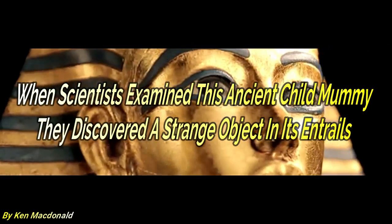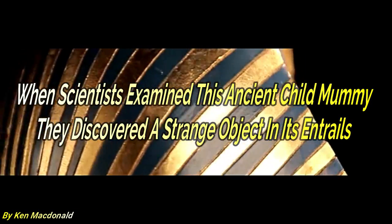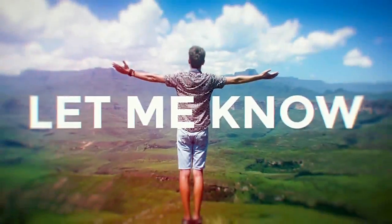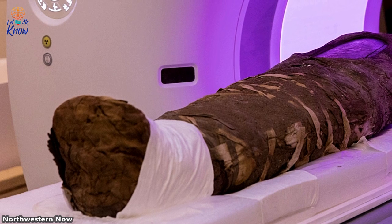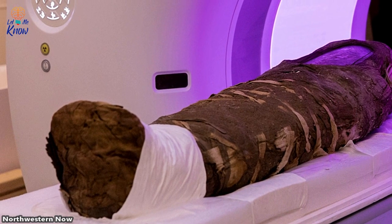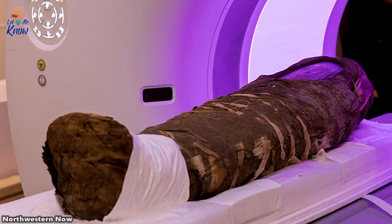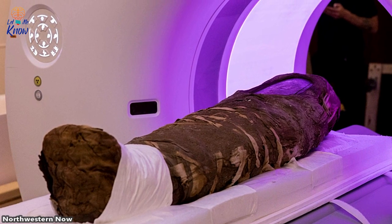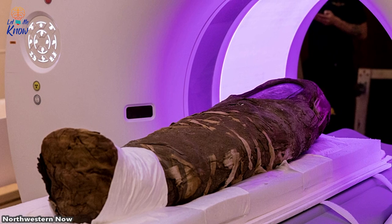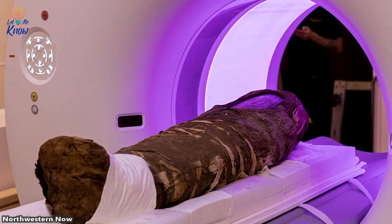When scientists examined this ancient child mummy, they discovered a strange object in its entrails. A team of scientists at Northwestern University are studying an ancient Egyptian mummy from the Roman era, using a groundbreaking technique that has never been tried before. The mummified remains belong to a five-year-old girl who died 1,800 years ago, and among other things, the researchers want to find out how the child died.